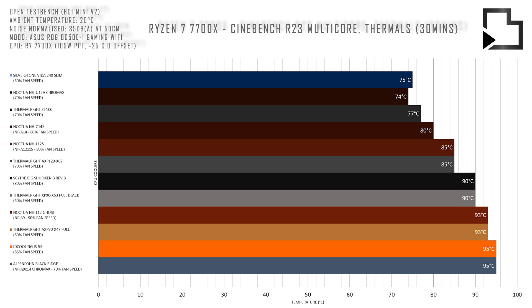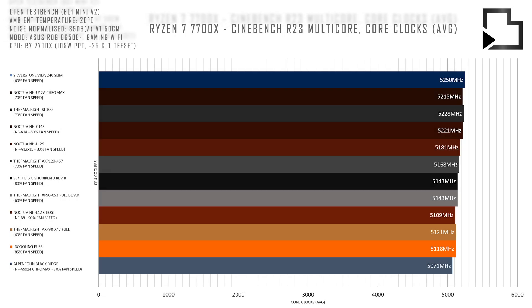On a final note, there are many things that can impact thermal results, such as having a GPU installed in the PCIe slot versus without, or installing the Noctua L12s fan on top of the cooler versus underneath, which could be the reason why both of these coolers fared better in my previous comparison.